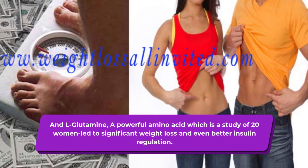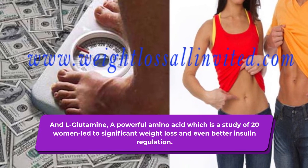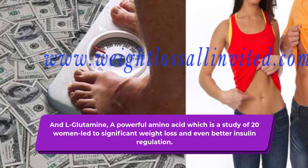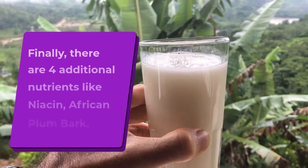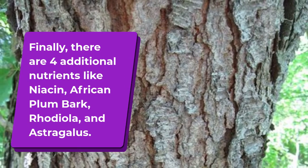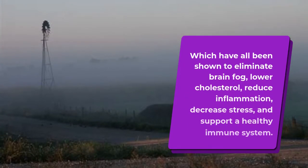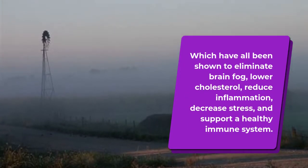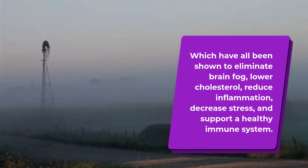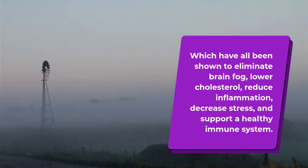And L-glutamine, a powerful amino acid which in a study of 20 women led to significant weight loss and even better insulin regulation. Finally, there are four additional nutrients: niacin, African plum bark, rhodiola, and astragalus, which have all been shown to eliminate brain fog, lower cholesterol, reduce inflammation, decrease stress, and support a healthy immune system.